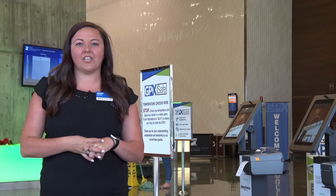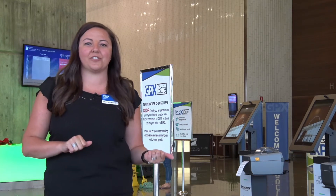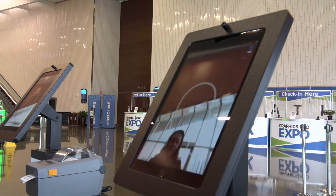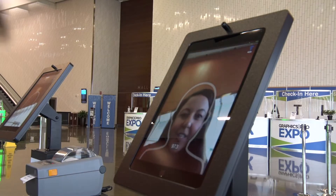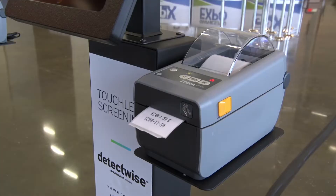When you first arrive at the Convention Center, part of our GPX Safe Protocols is a daily temperature check. Here's how it works: simply walk up to the touchless kiosk, line your face up with the outline, it'll scan your temp, and print out a ticket.